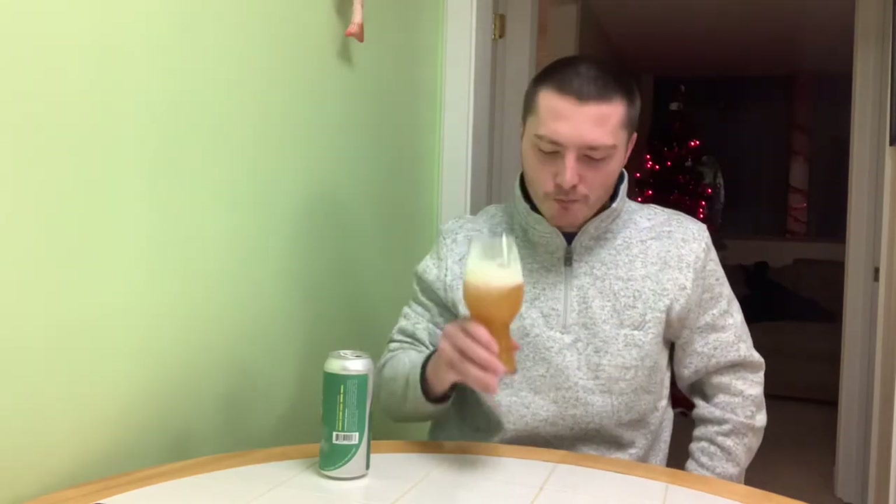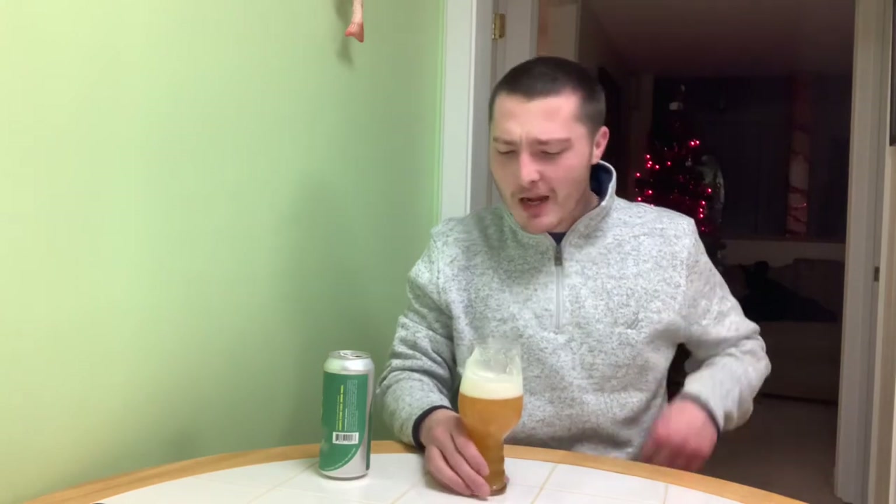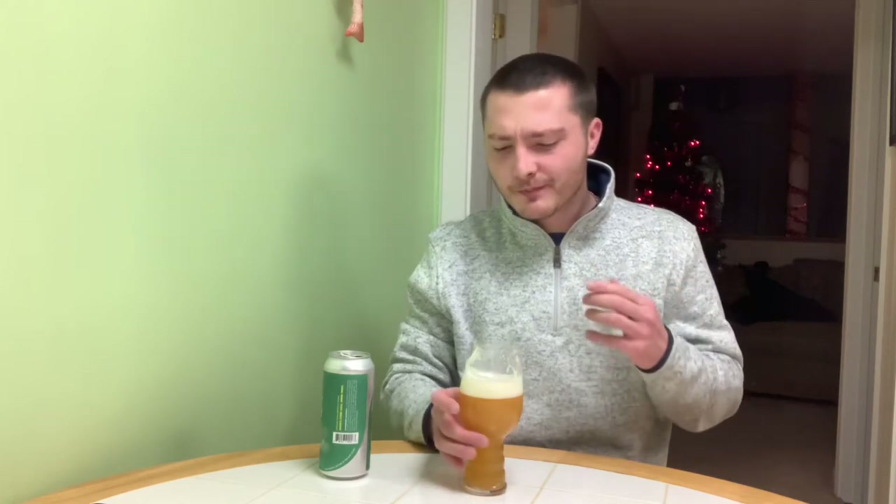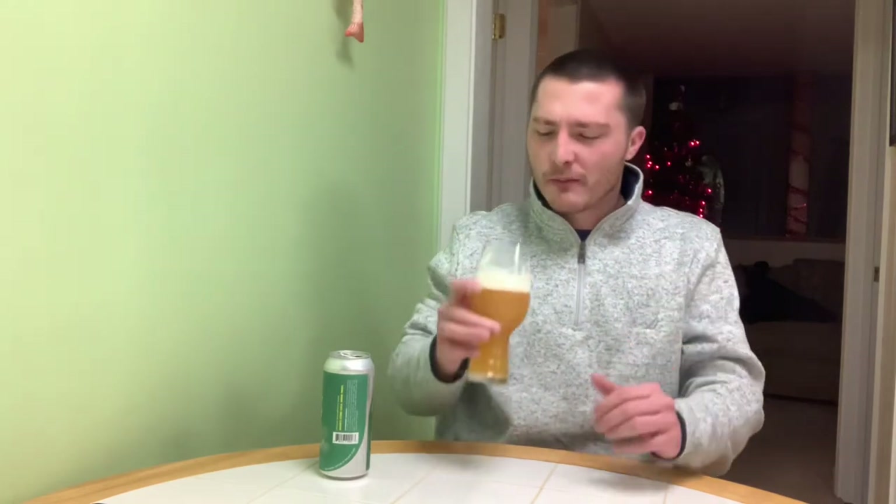But yeah, very tropical up front, nice citrusy taste as well. A decent amount of caramel malt adds to that sweetness and brightness. Yeah, pineapple, peach, mango, tangerine — even a little bit of a tart lime and grapefruit. Very good.